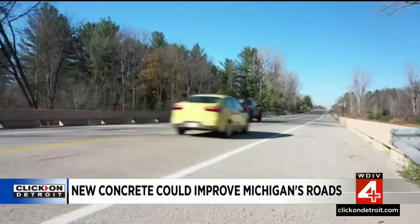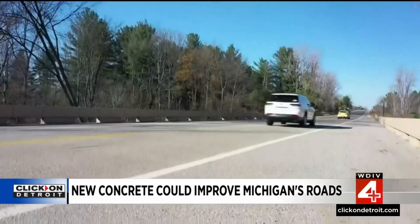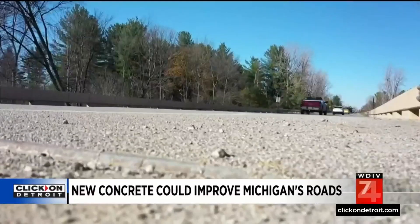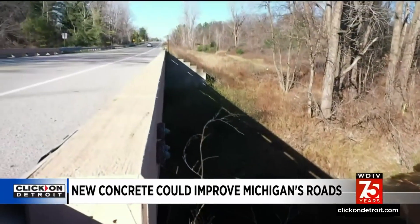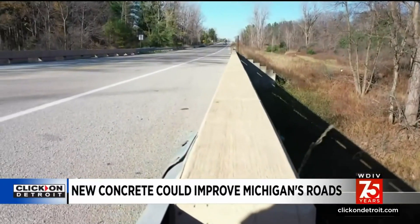In the end, the professor is happy to report that MDOT is happy with his results and they're expanding its usage. For academics, that's what we live for — we would like our research to go out in the real world.